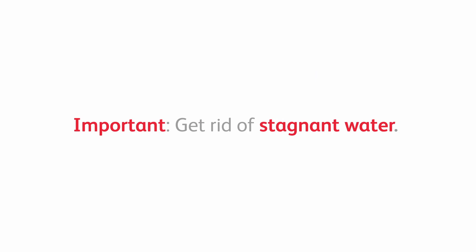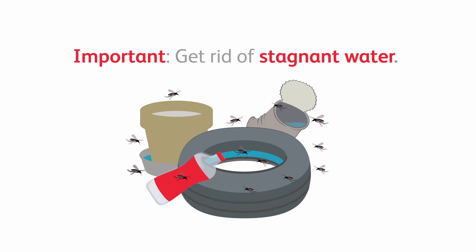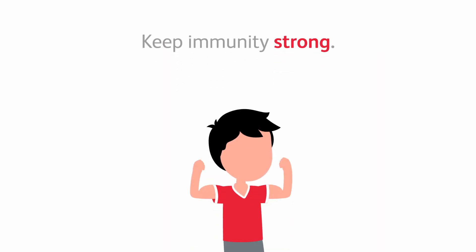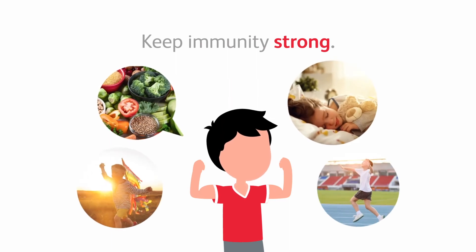Most importantly, get rid of stagnant water inside and outside your house. Throw away old tires, empty cans, pots, or bottles that may gather water. Stagnant water is a breeding ground for mosquitoes. Empty or cover basins and other water containers. Keep immunity strong by having your children eat a healthy diet and get enough sleep, sunlight, and exercise.